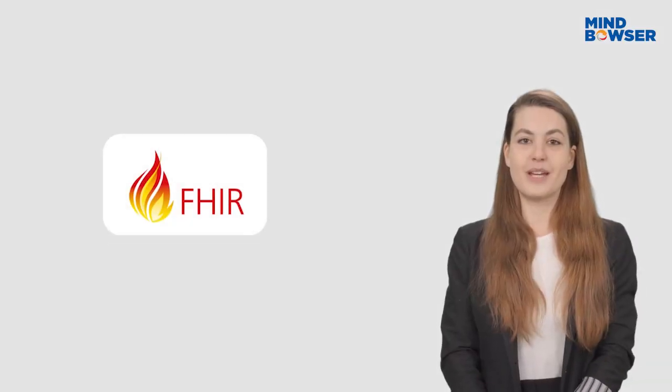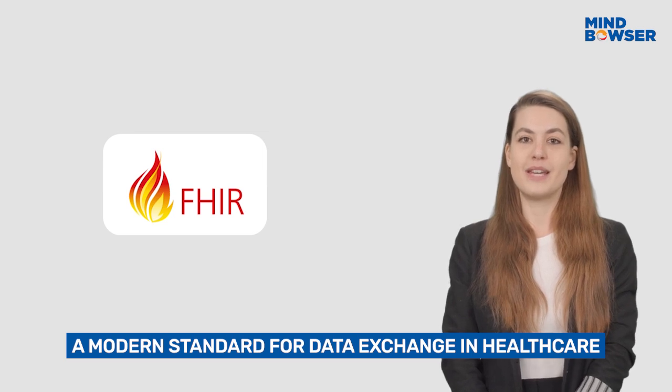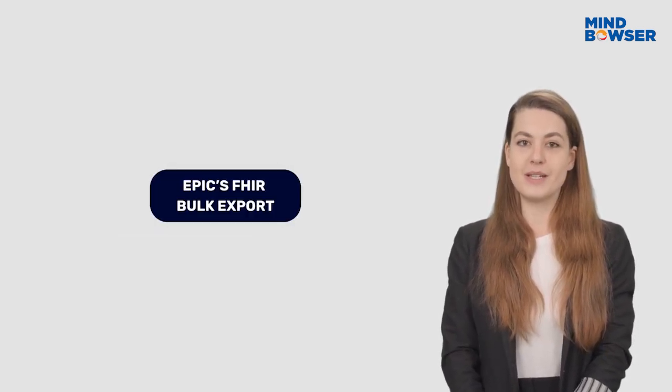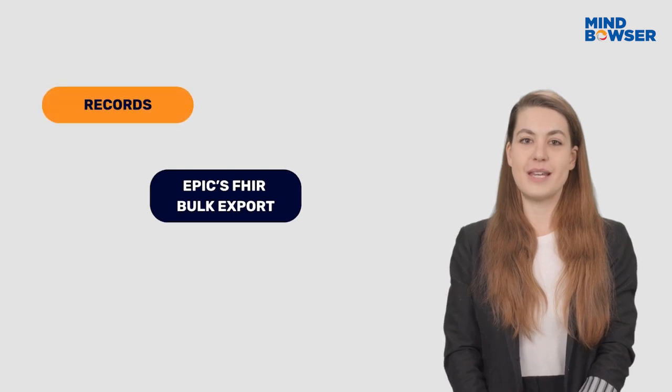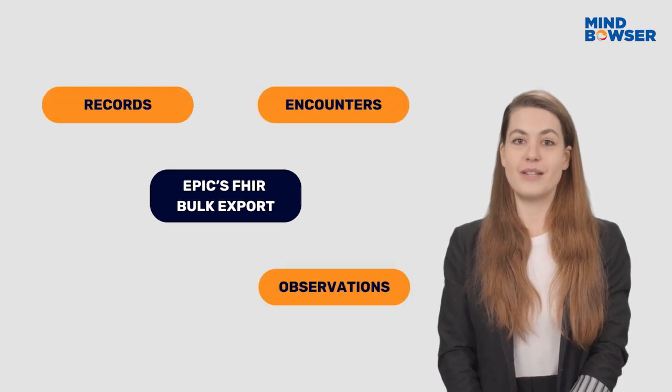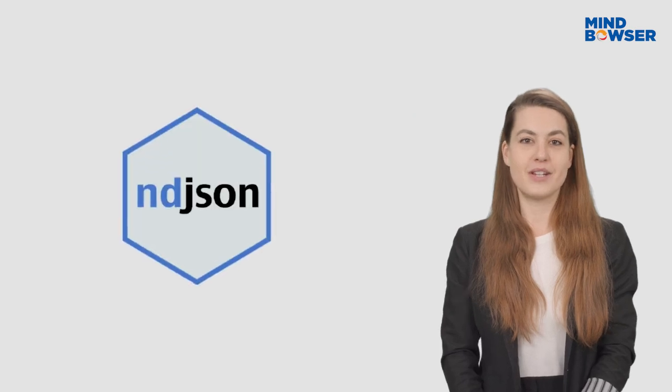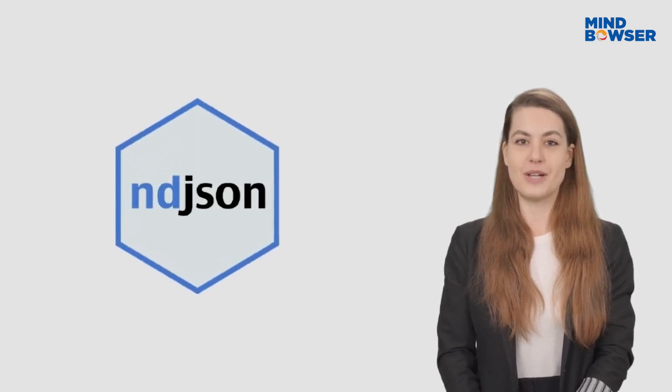First, we use FHIR API, a modern standard for data exchange in healthcare. Through Epic's FHIR bulk export, patient data such as records, encounters, observations, medications, and more can be extracted at scale in NDJSON format with just a few clicks.